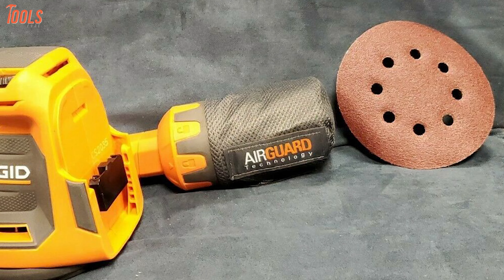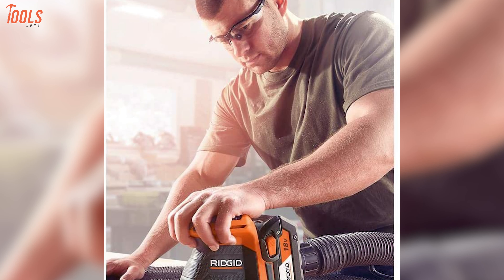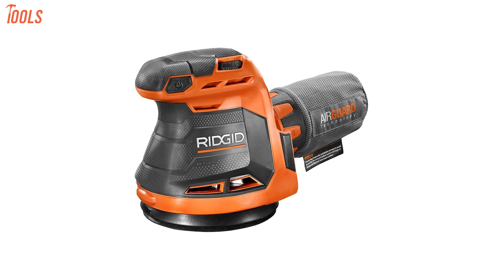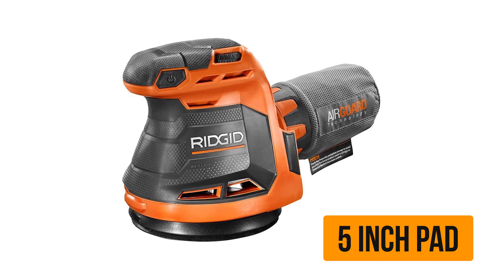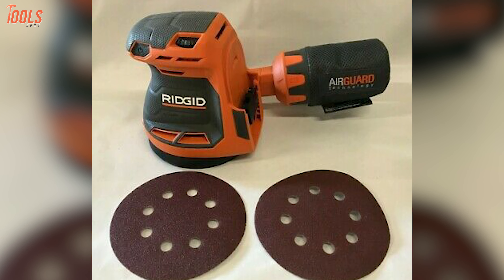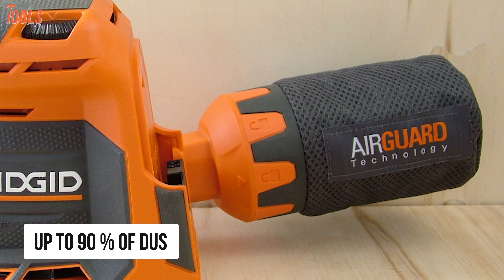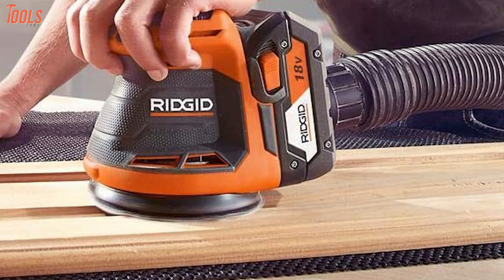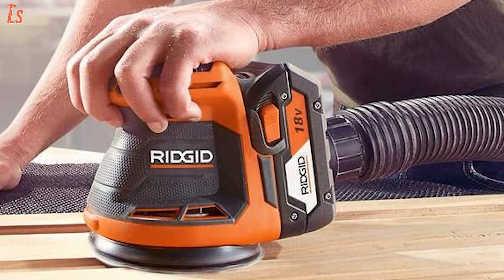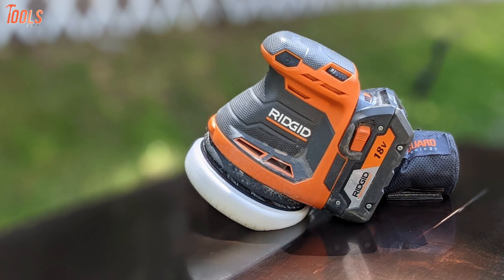Powerful, effective, and durable — talking about the Ridgid R8606B, a cordless random orbital sander that features innovative technologies and adds improvement to your woodworking tasks. Running on brushless motor technology, it delivers up to 11,000 RPM of speed, which spins the 5-inch pad very fast to bring you a smooth and precise result. This orbital sander comes with a variable speed dial that matches the speed with your application. Featuring AirGuard technology, it collects up to 90% of dust for a cleaner work area, while the integrated vacuum adapter fits the standard 1.25-inch hose to ensure a dust-free work environment.